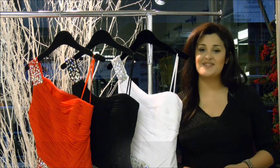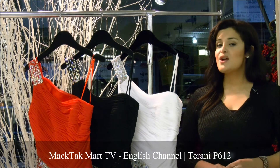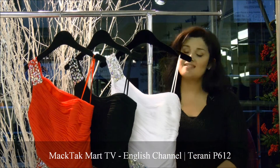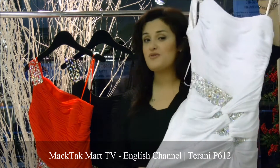Hello and welcome to Magtech Mart. Today I'm going to present to you the 2012 collection of Terani Couture, which is a beautiful collection. The style number of this collection is P612, and I'm going to show you one by one these beautiful colors.